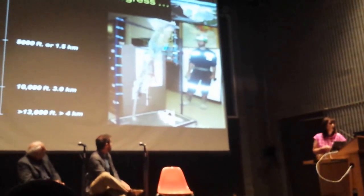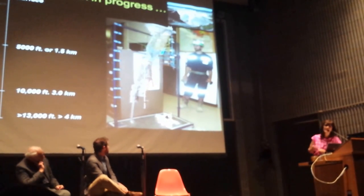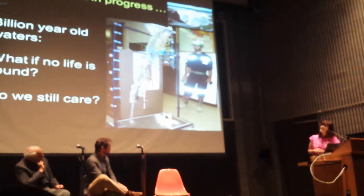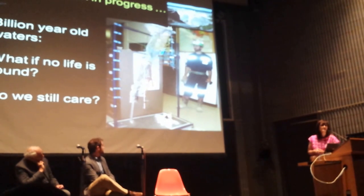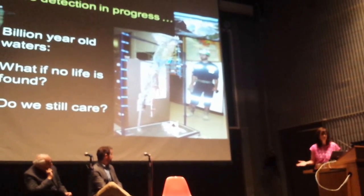At the moment, we are in the midst of doing that analysis. We don't yet know if anything's living in those billion-year-old waters. The third question I get asked is: what if we find there's nothing there? Does that shut all this down? Are we not interested anymore?